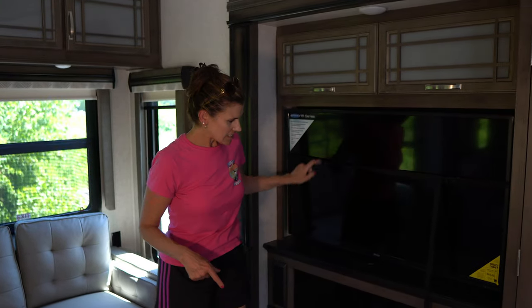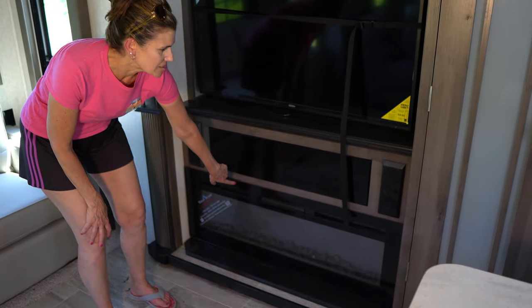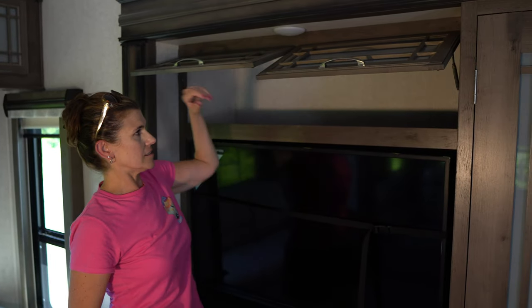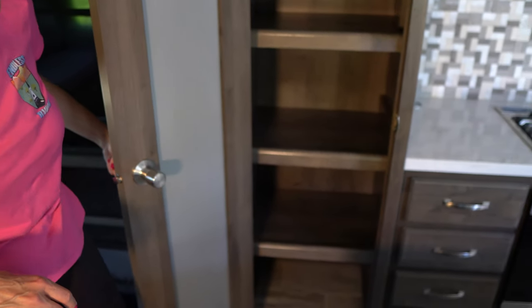Over here you've got your TV — a Jensen TV. And here's what we like — a nice fireplace. More cabinets. You've got a lot of storage in here. Check this out — massive storage, lot of space.